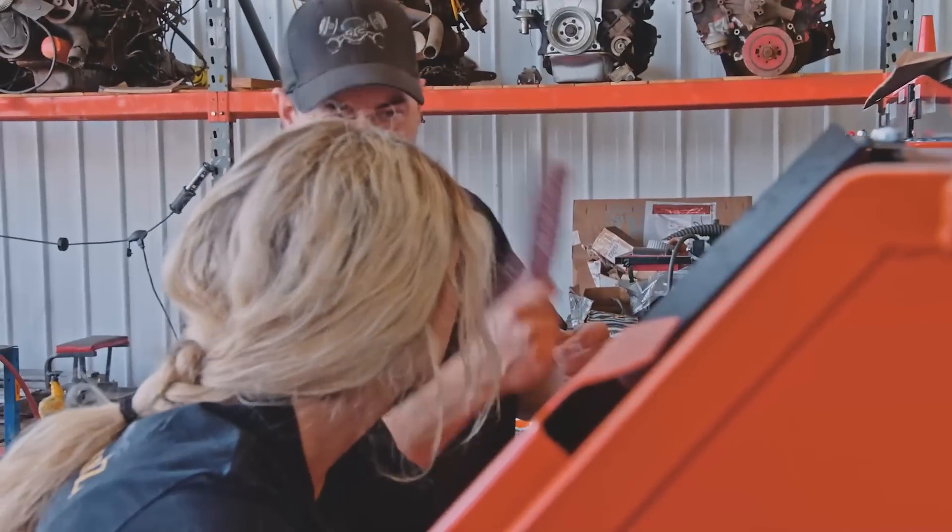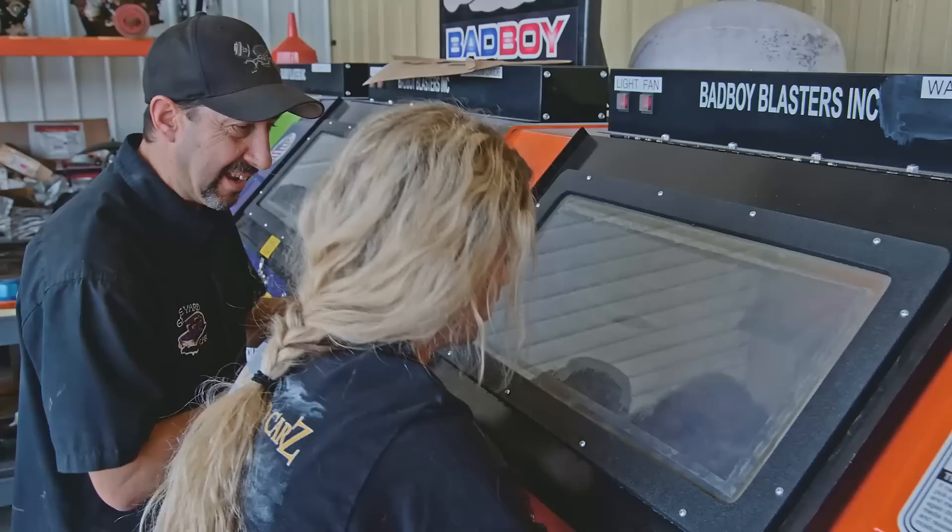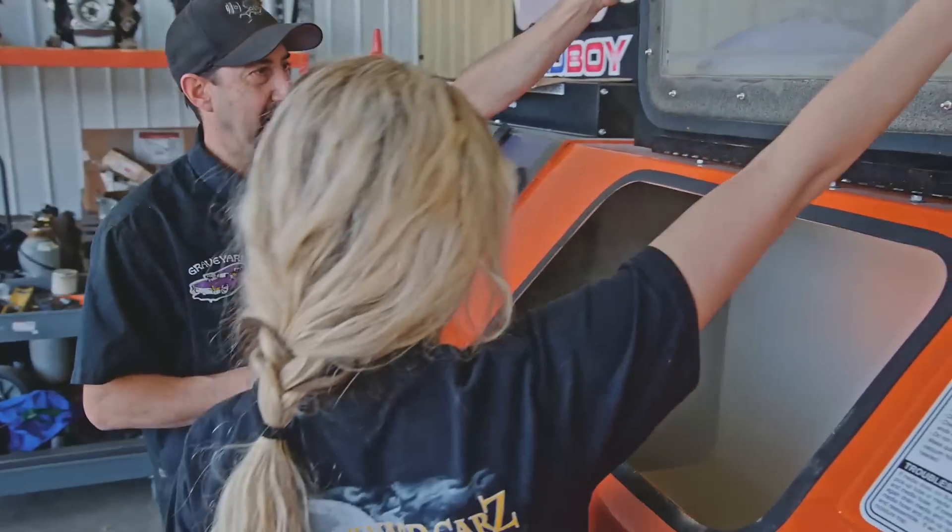I've got some Scotch-Brite. Yeah, how's it looking? I think it's looking good.